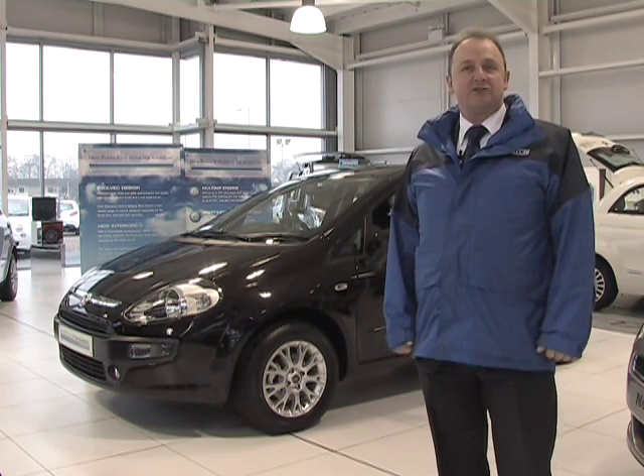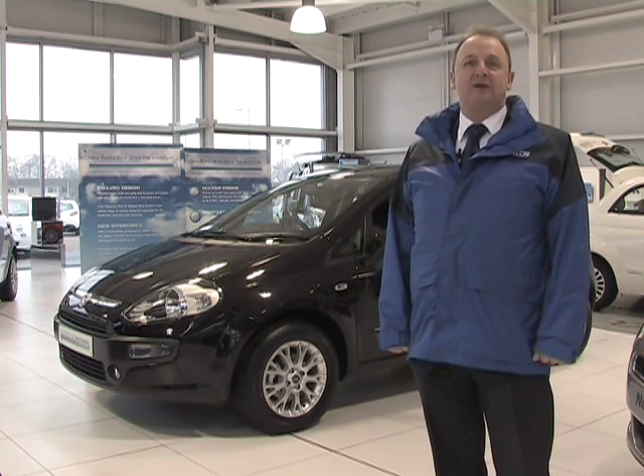Hi, I'm George Young, I'm the Franchise Manager here at FG Petch Fiat in Darlington.